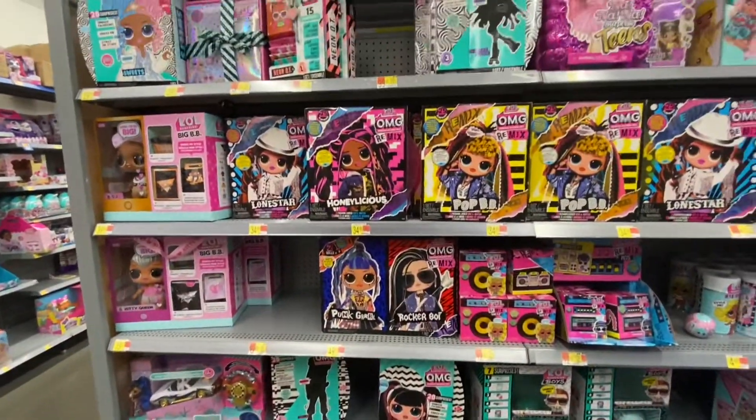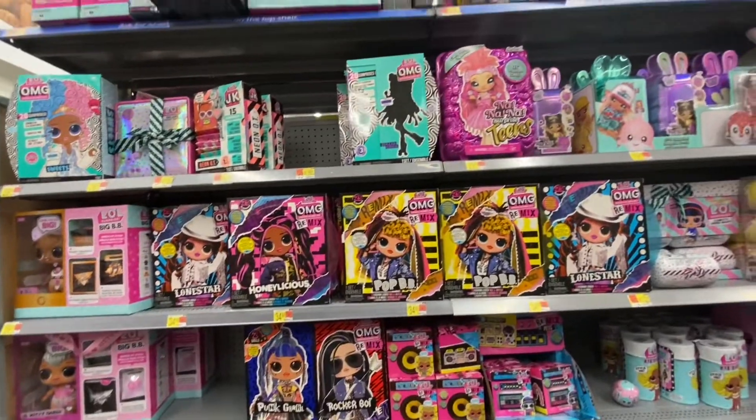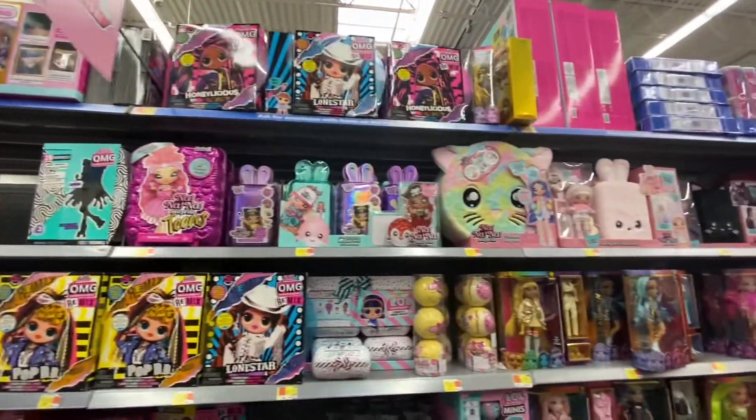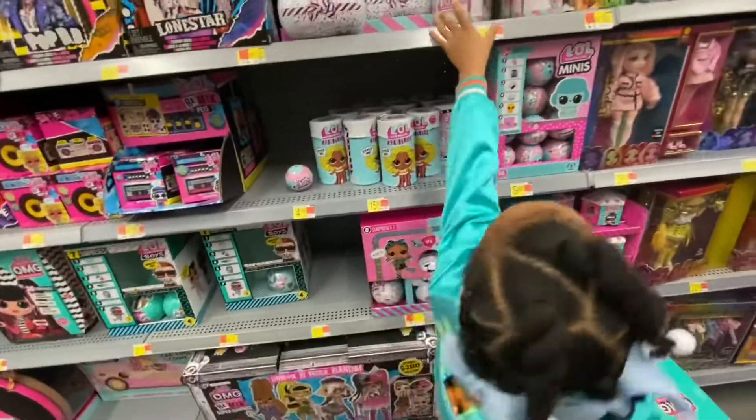Okay guys, we're at Walmart getting an LOL. Which one do you think I should get? I'm confused on which one to get. Can you help me?